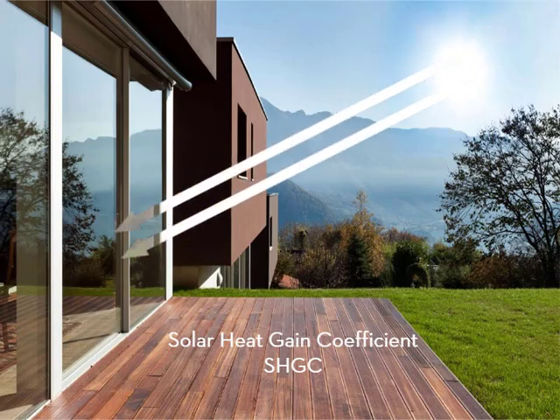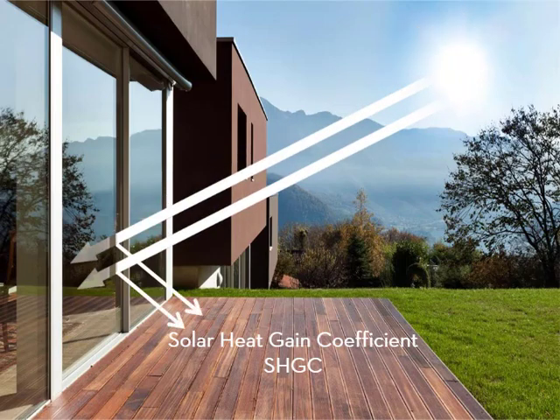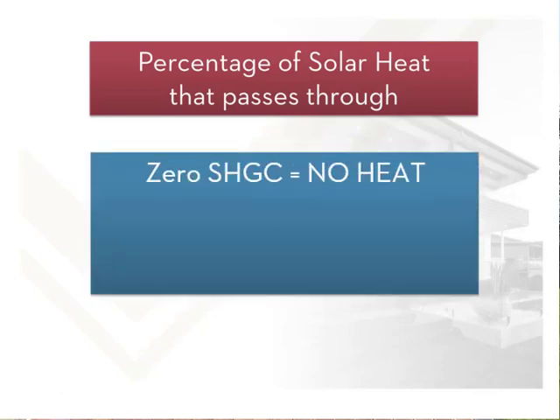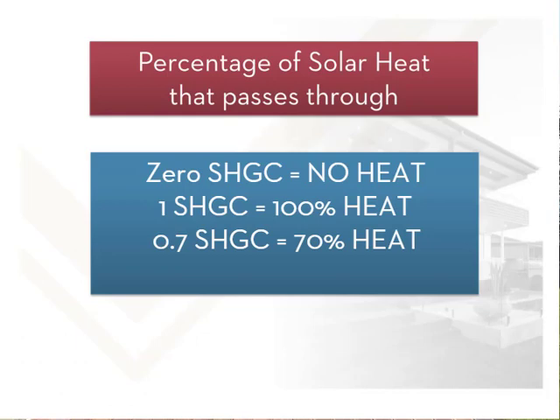When sunlight strikes a window, some of the heat bounces off, some is absorbed by the window, and the rest passes through to the inside. The absorbed heat can also pass through. The SHGC is scientifically calculated as the percentage of solar heat that enters for the whole window, and is given as a number from 0 to 1. An SHGC of 0 means no heat passes through, while an SHGC of 1 means 100% of the heat passes through. So for example, an SHGC of 0.7 means 70% passes through, and 0.3 represents 30% of the solar heat passing through the window.